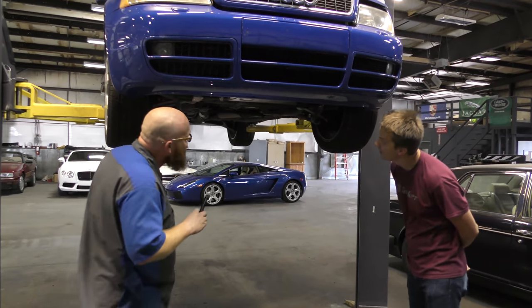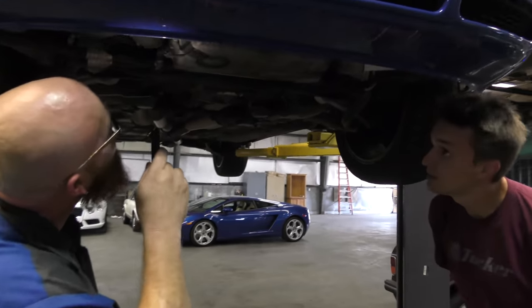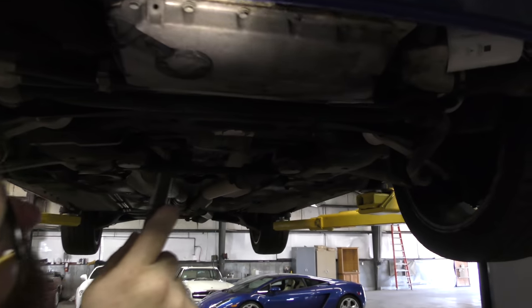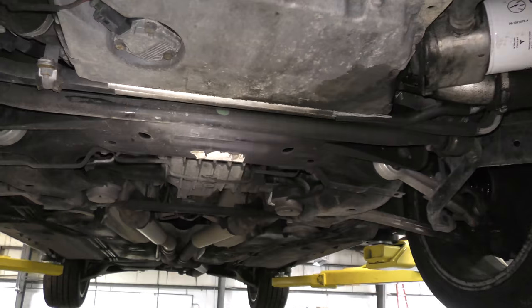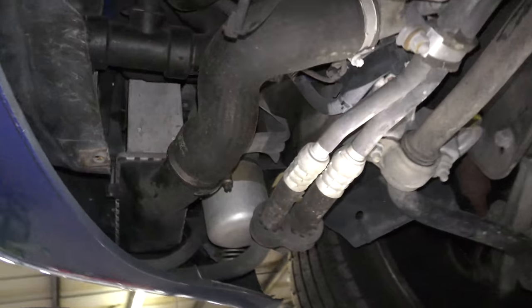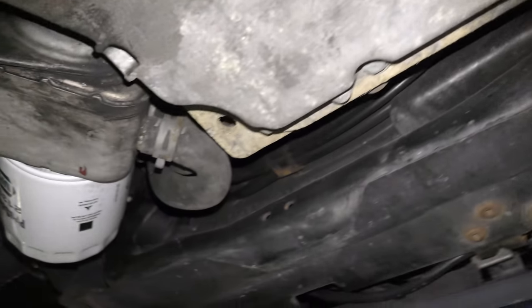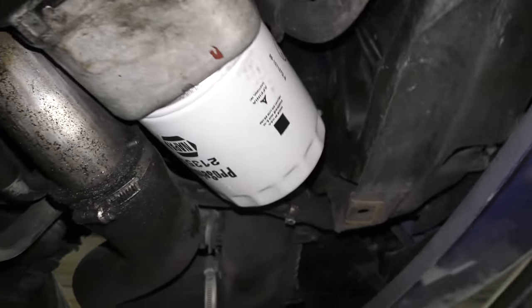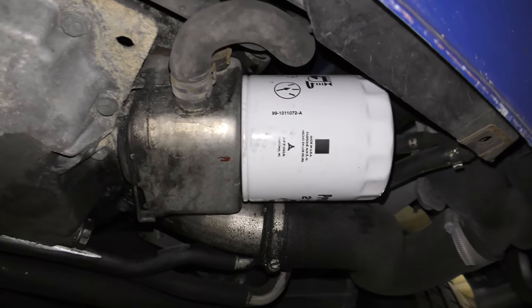What do you think we're going to find under here? Lots of leaks. Amazingly, there's not. This is crazy town. The belts are pretty decent. I've never seen one this nice. They weren't this nice when they were new. It didn't have a bunch of leaks either. It's got a brand new oil filter, so it's been serviced regularly. That's probably why it's lasted this long.